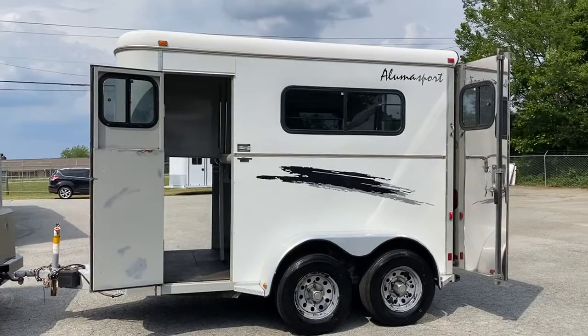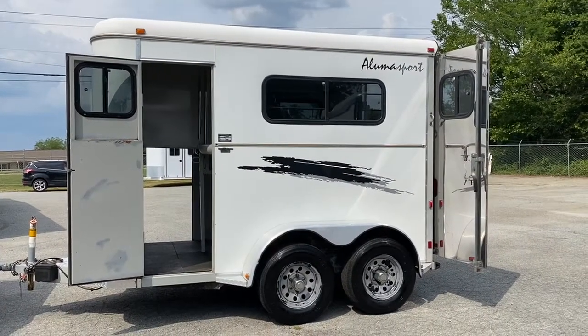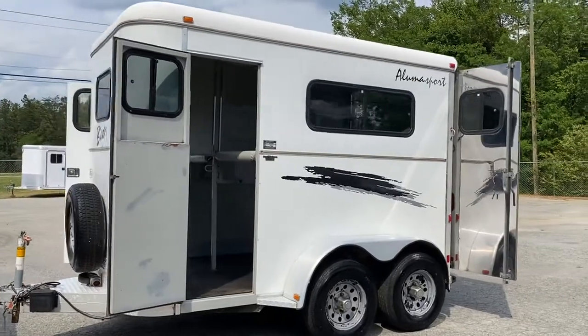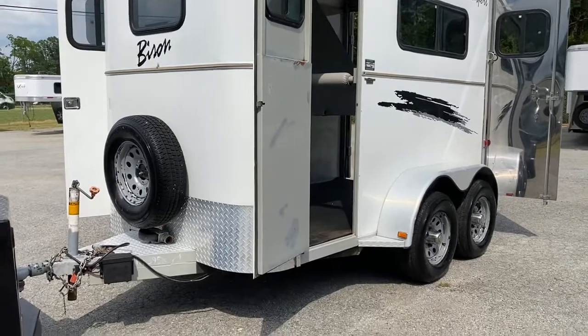All the parts and pieces, the dividers do come out, so if you needed to multi-use this as a utility trailer, it would work. It's seven feet tall, I believe six-six wide, two-horse straight load, two full escape doors. It does have windows on those doors, as well as a window in the nose.